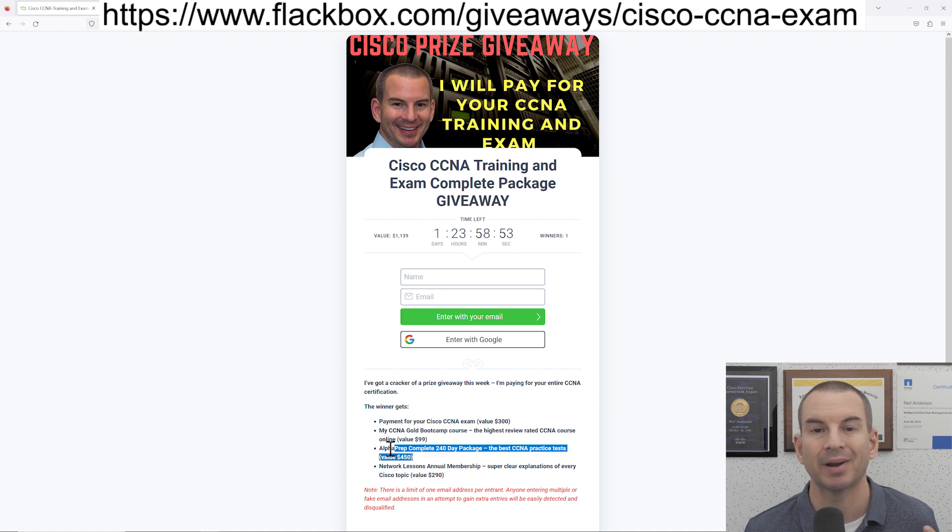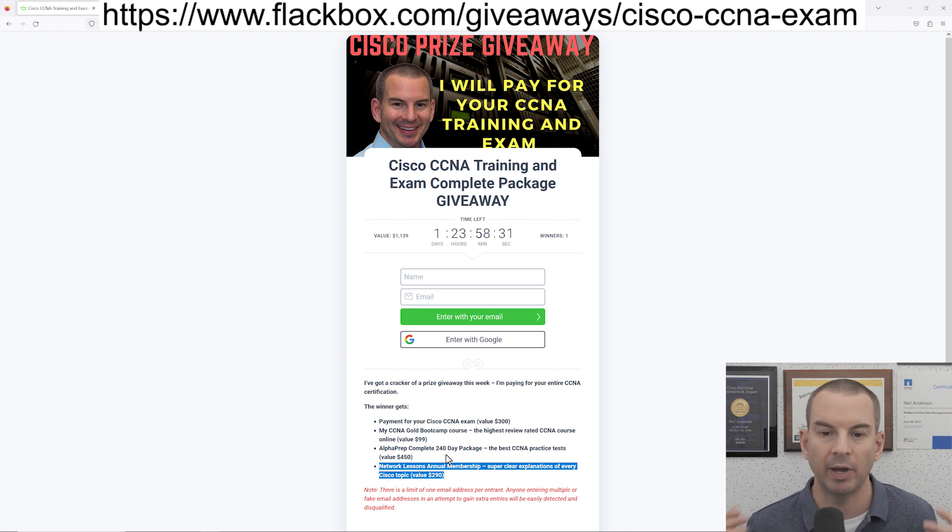You'll also get Alphaprep practice tests. They partner with Cisco to give you the best practice tests on the internet. And finally, you'll also get an annual membership of networklessons.com. They give you really clear explanations of all the Cisco technologies that are on the exam and real world configuration examples as well.